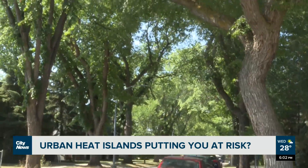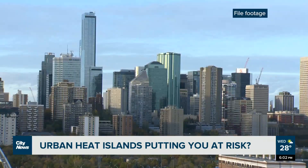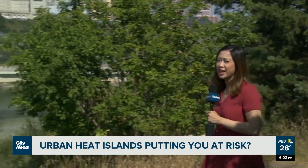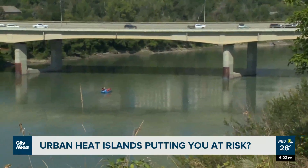The researchers say they'll be submitting a report to the city to encourage these preventative measures, but the city of Edmonton did not give a comment to City News about their current projects at this time. So if you want to stay cool, look out for trees giving plenty of shade and maybe try sticking close to the North Saskatchewan River. In Edmonton, Sarah Chu, City News.